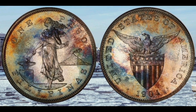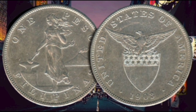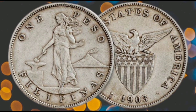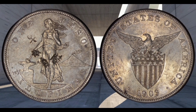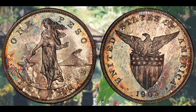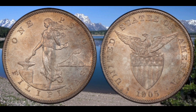The entire US Philippine proof peso series is scarce to rare. Despite a mintage of 2,558 proof pesos in 1903, there are only 19 examples in PR-65 and 18 higher. By contrast, the 1903 proof Morgan had a far smaller mintage of 755 coins, yet far more survived — resulting in 35 in PR-65 and 51 higher, about two and a half times as many as the proof US Philippine pesos in gem 65 or better.